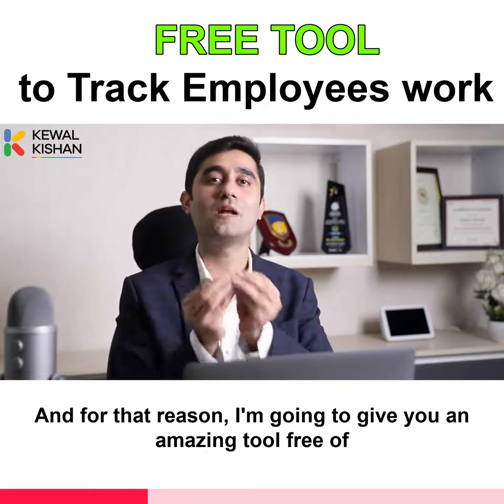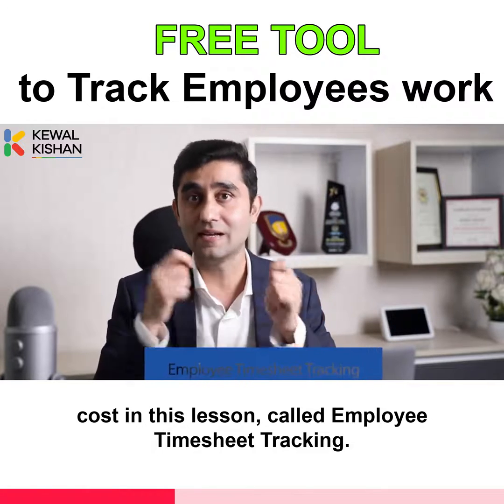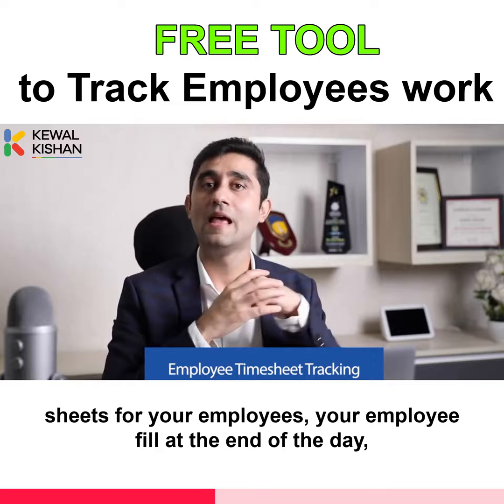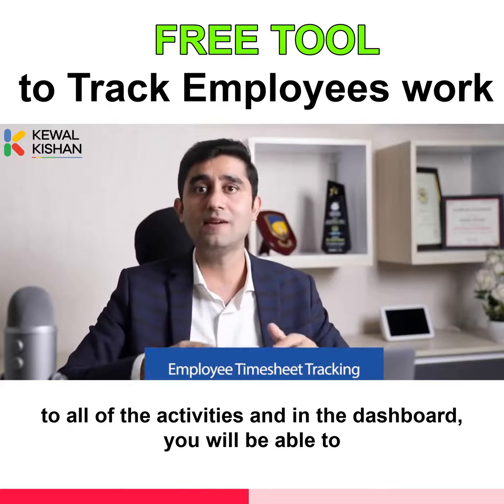And for that reason, I'm going to give you an amazing tool free of cost in this lesson called Employee Timesheet Tracking. In this particular tool, you will be able to create sheets for your employees. Your employees will fill in at the end of the day what all they have worked upon and how many hours they devoted to all of the activities.